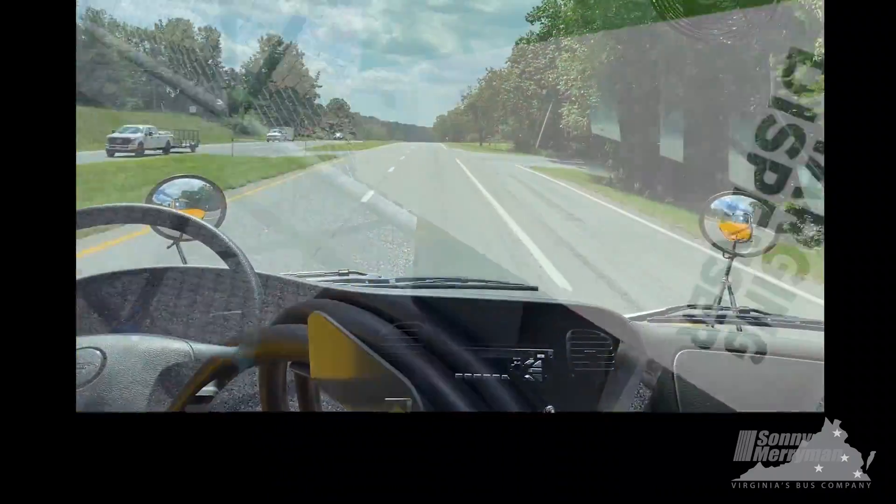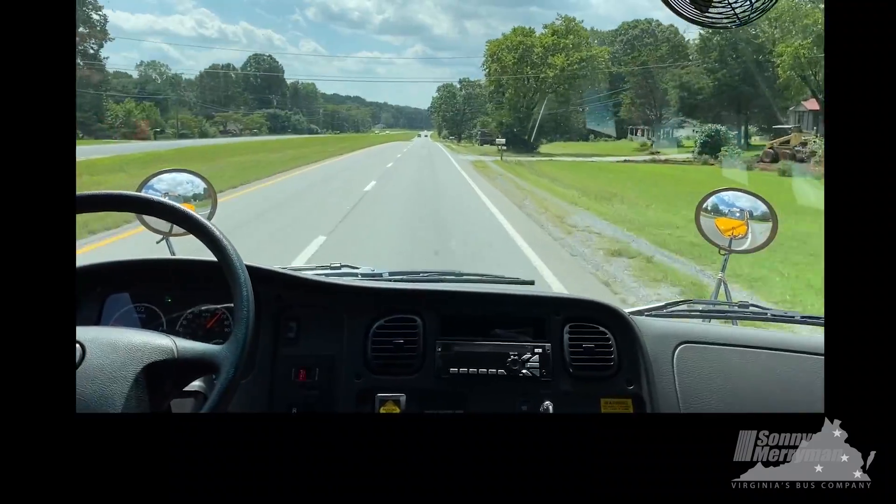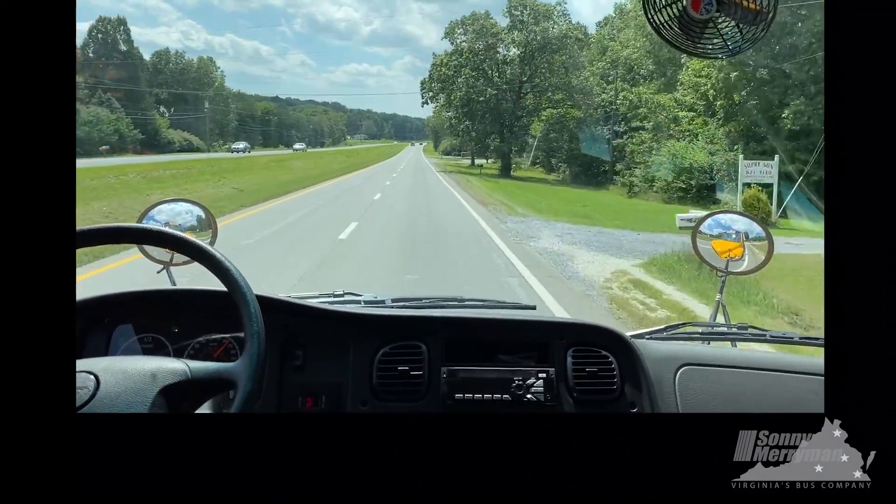So with a 134-mile average range and a three-hour charge time, it'll certainly handle any school bus route in Virginia.